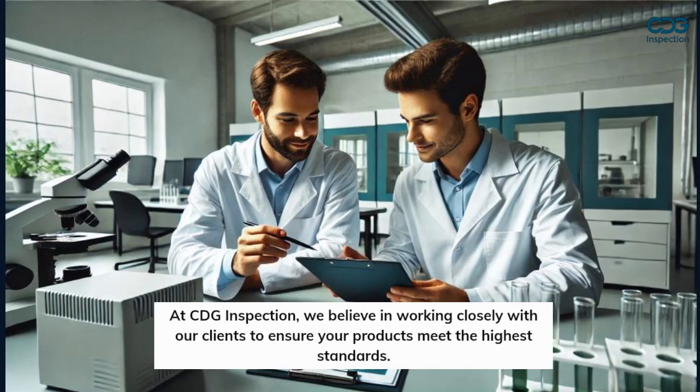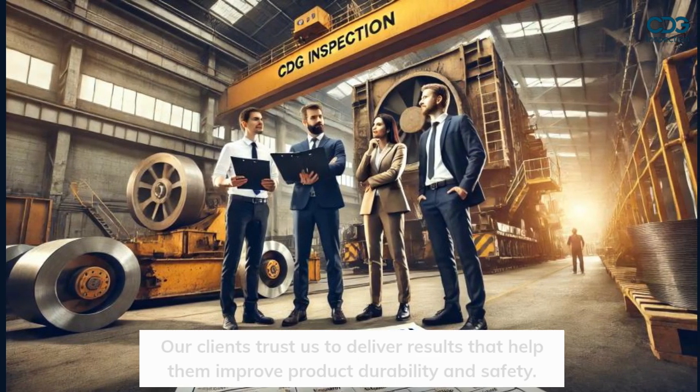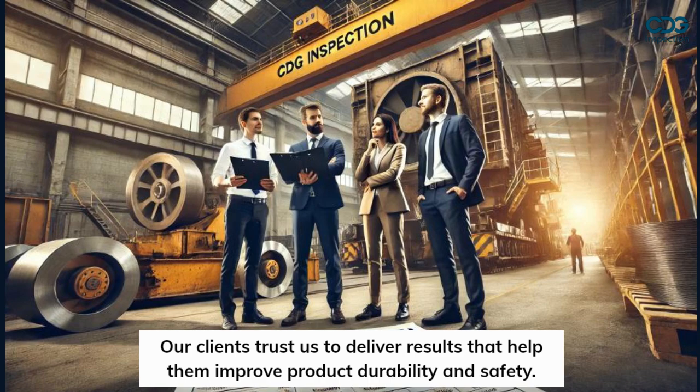At CDG Inspection, we believe in working closely with our clients to ensure your products meet the highest standards. Ensure your materials stand the test of time with salt spray and salt fog testing that replicates the most extreme conditions. Our clients trust us to deliver results that help them improve product durability and safety.